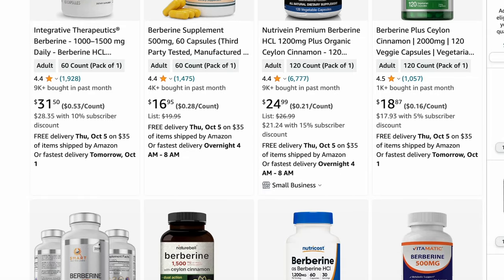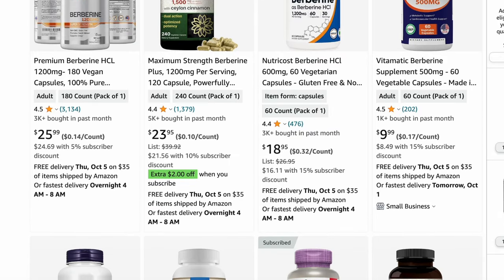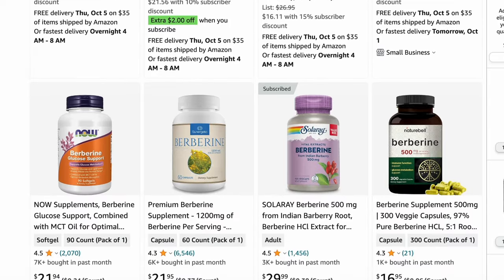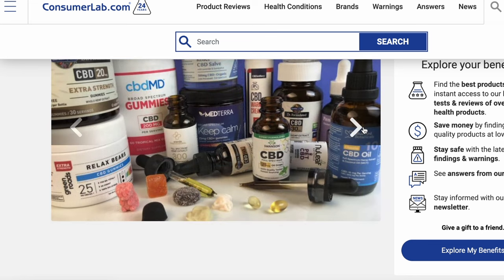So that's a rundown on choosing the right brand — whether it's berberine or anything else. Make sure it's third-party tested. Look at reviews with skepticism. Listen to anyone, including me, with some skepticism — you really can't trust anyone out here. And then Consumer Lab: when it comes to trusting an organization, that would be it.